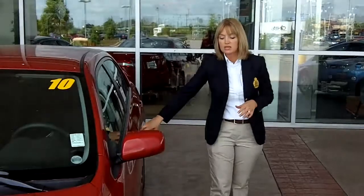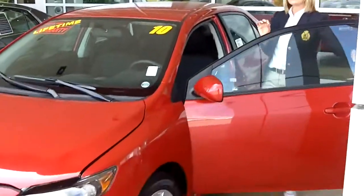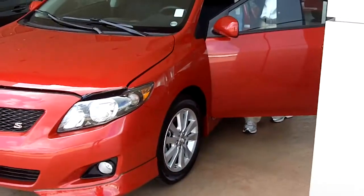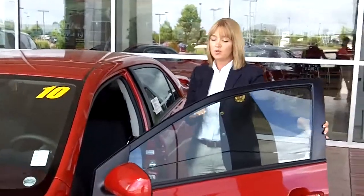This particular model has an underbody kit as well as alloy wheels on the vehicle. All Corollas come with a standard iPod hookup. This one has cruise control, power windows, power mirrors, power locks — lots of standard equipment.